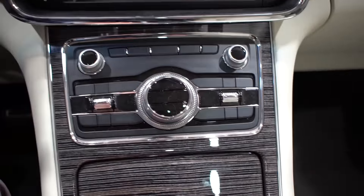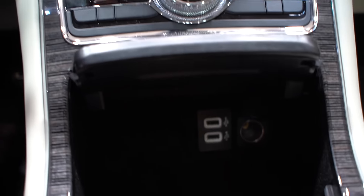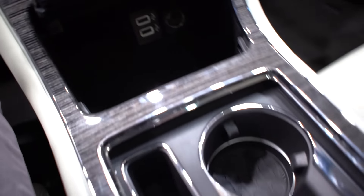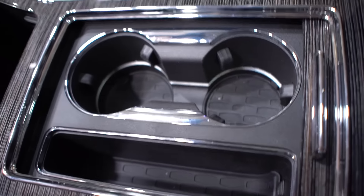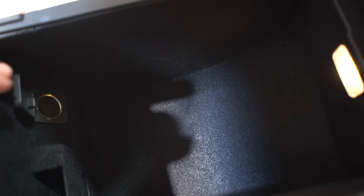Storage areas and compartments are down below here. You've got two USB ports and a 12-volt power adapter with decent space right there, plus two cup holders and a tray for your keys, garage remotes, or phones and whatnot.